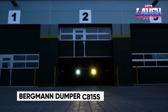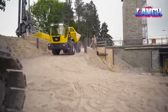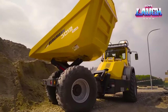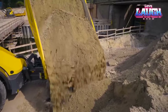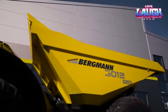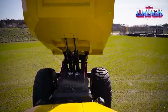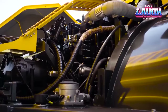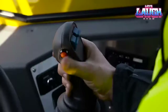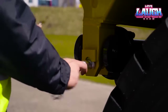Meet the Bergman C815S, a German-made construction workhorse now available for American job sites. With an articulated frame and a hefty 26-ton payload capacity, it offers versatility across three distinct models. Its driver-friendly cabin features a rotating platform for full visibility, and its 16.9-inch ground clearance makes it ideal for off-road applications. The C815S sports an eco-friendly and efficient Cummins engine, easy to maintain without compromising power or fuel efficiency.